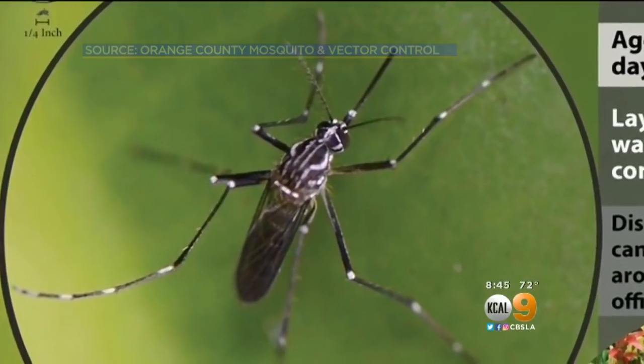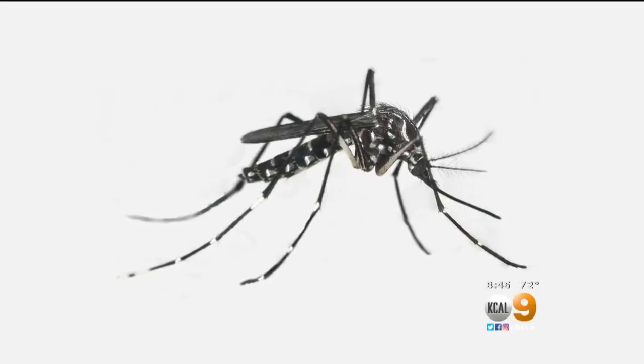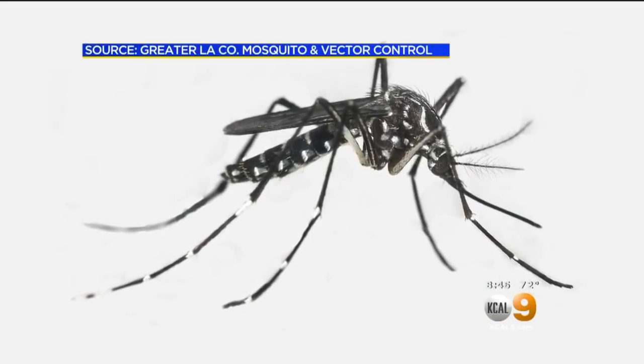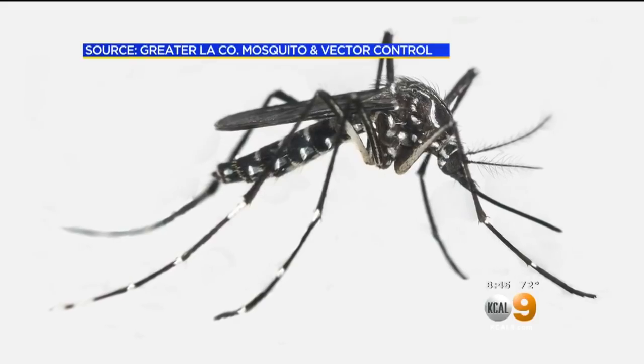The invasive mosquito doesn't look like what you typically think of when you picture a mosquito — brown and kind of big. The Aedes mosquito is black with white stripes and about half the size of what we're used to seeing, and it prefers to bite people rather than birds. As one resident quipped: 'You people-biting mosquito — if you could find some birds to play with, I'd be very happy.'